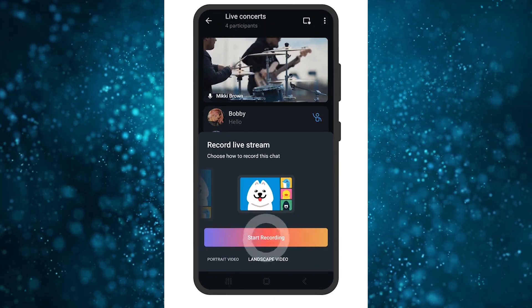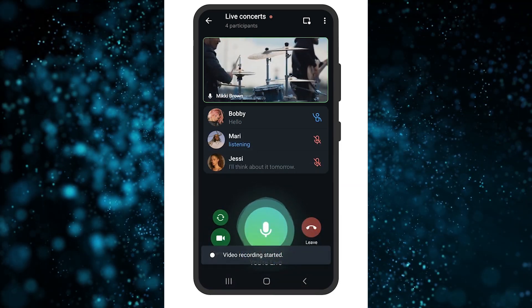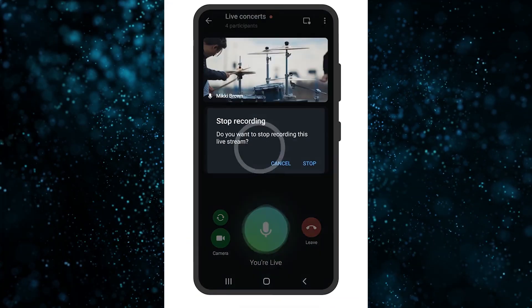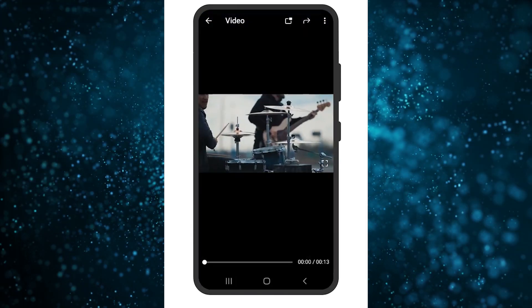Choose an orientation for the final video file — portrait or landscape. Once started, all participants will see a red dot next to the word 'video chat', which indicates that recording is in progress. After you finish recording or end the broadcast, the file is instantly uploaded to your saved messages.